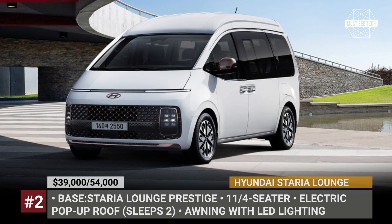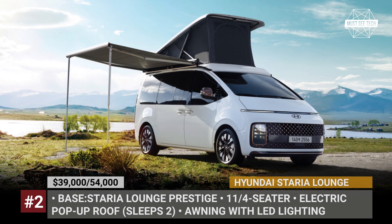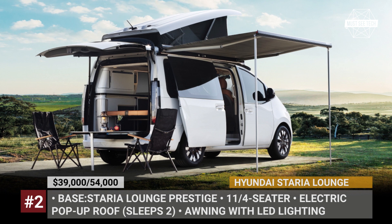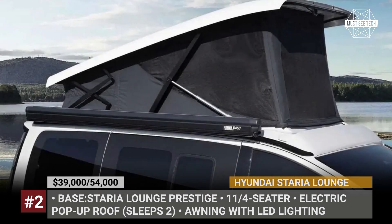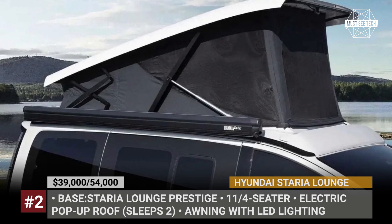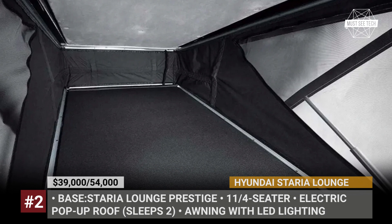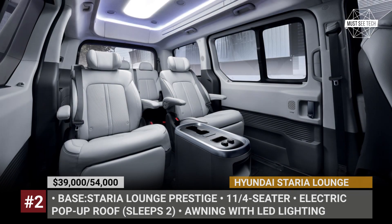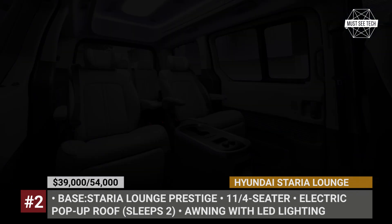Hyundai Staria Lounge Camper. Launched just a year ago, the Staria MPV is now ready to storm the RV market as well. This model is based on the high-end Lounge Prestige trim and is fitted with an electrically powered pop-up roof that houses a mattress for two people and comes equipped with LED lighting. Customers can choose between two configurations: an 11-seater with four rows of seats that can convert into a bed, or a four-seater with a full camping package.